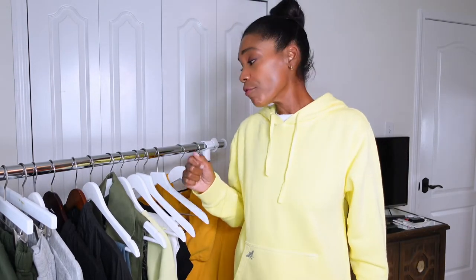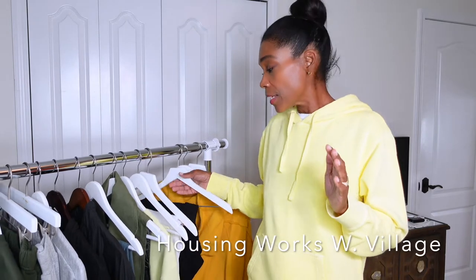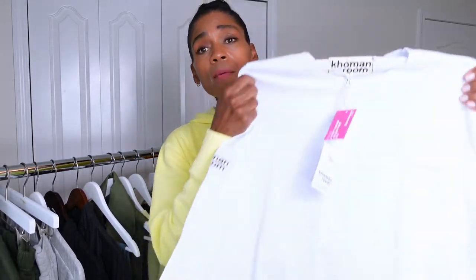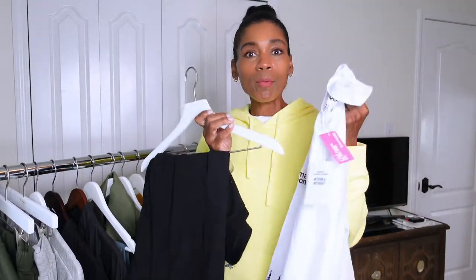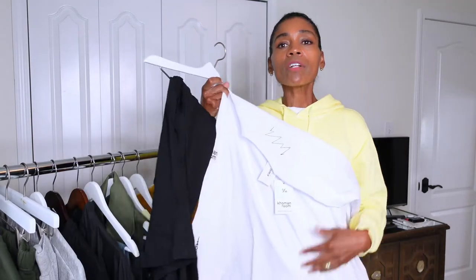Now I'm going to get right into some of the things that I got while I was there and some things that I got delivered. Let me start with the things I got from the thrift store called Housing Works. I got some really cute things — they had new items with tags still on them. These long sleeve sweatshirts are really thick, literally like $25, and I couldn't decide between white or black, so I just got both.